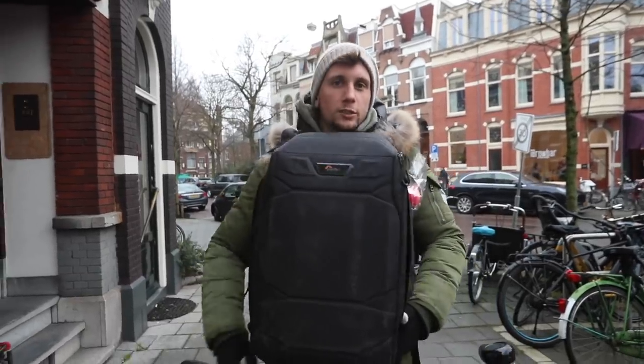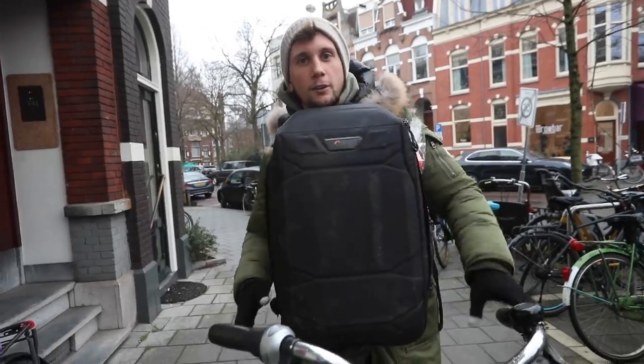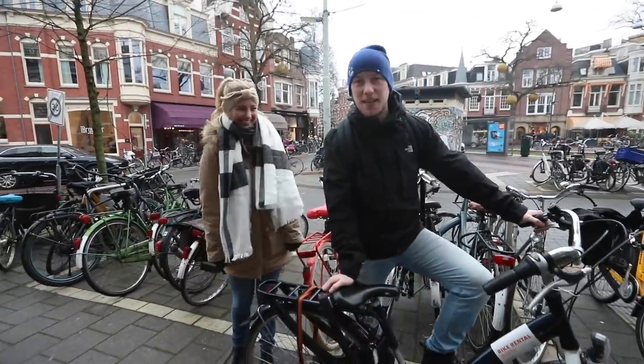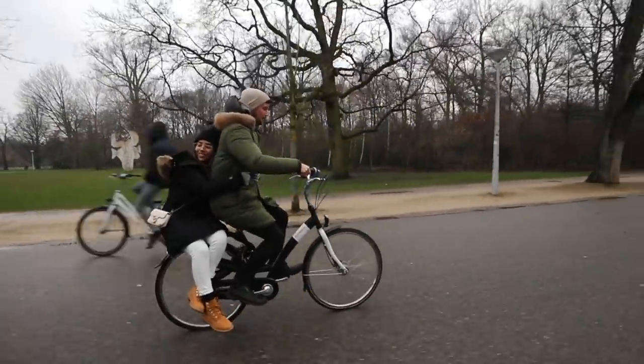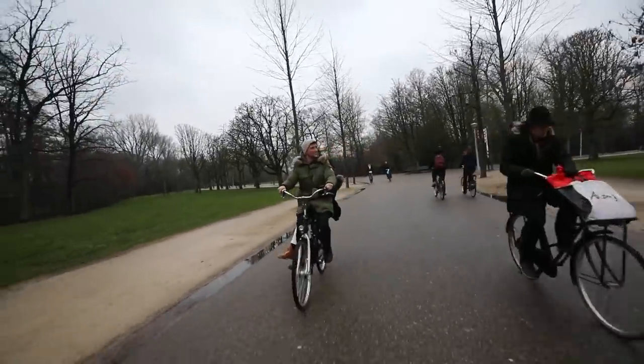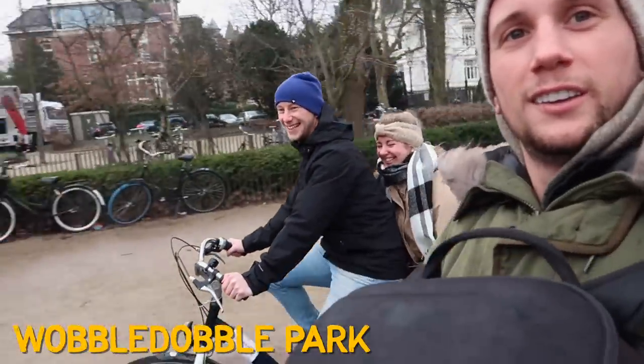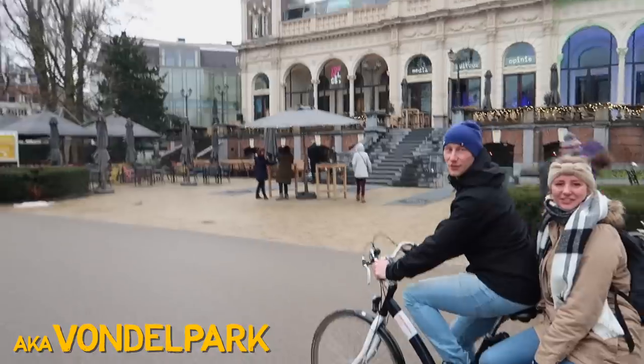As the Amsterdamians do, we're going to be riding double on this bicycle. Cathy is my co-pilot right now. We're driving through Vondelpark — it's spelled with two W's: Vondelpark, everyone.